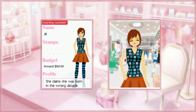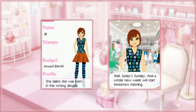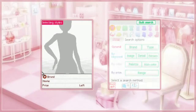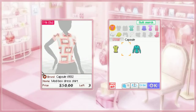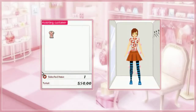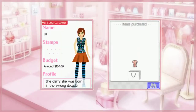Jill claims she was born in the wrong decade. Also, she claims to be completely well-coordinated. She's looking for an inner layer, and she seems to be a Capsule fan. Do I have any Capsule inner layers? There we go. That does go with her skirt a little bit, although we will have to work on her stockings. Another satisfied customer.